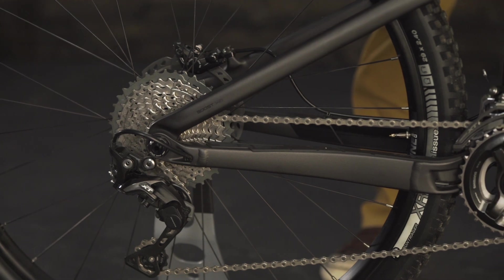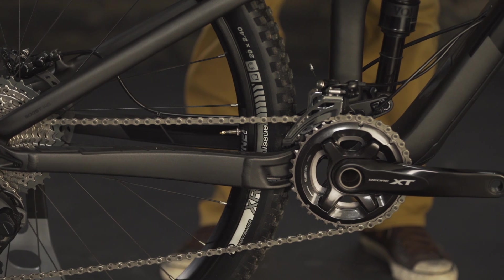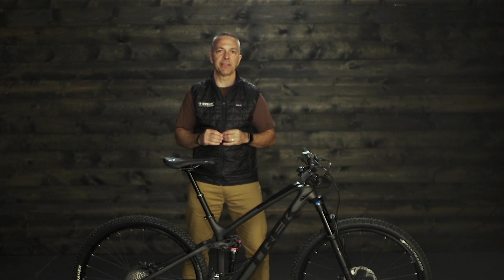Its 435-millimeter short chainstays make it easier to hop over obstacles, gap doubles, and flip the bike around corners. This makes the 29er feel as agile as any 27.5 bike.